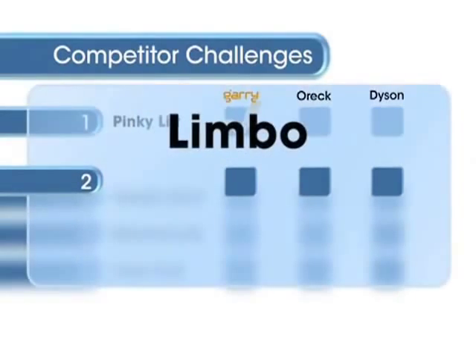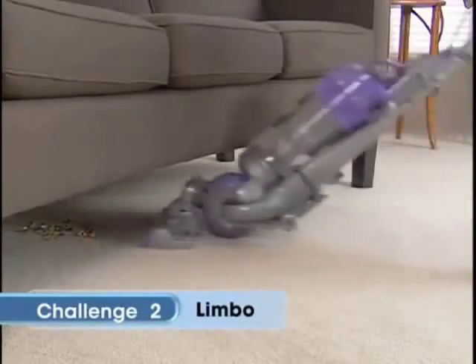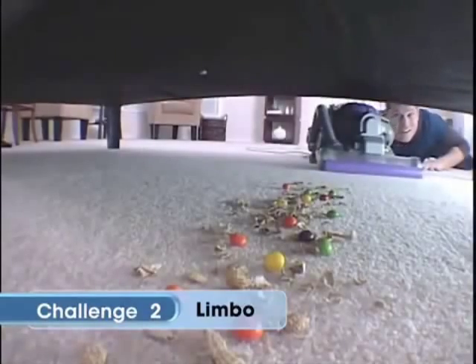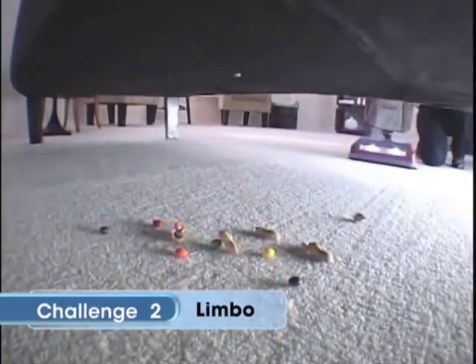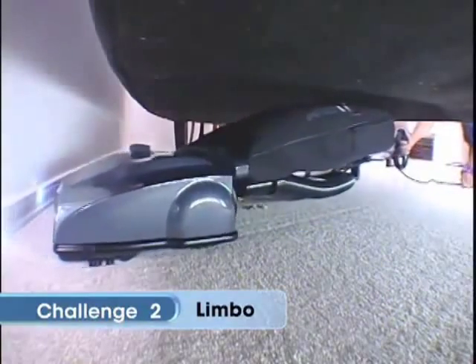Our second challenge: maneuverability. Let's find out how low you can go. The Dyson's super high profile doesn't allow it to get under or around the sofa — you actually have to move the sofa to get under there, and that will slow you down. And the Auric, well, there's that snowplow thing again. Gary's under the sofa and it's getting it all in just one pass.